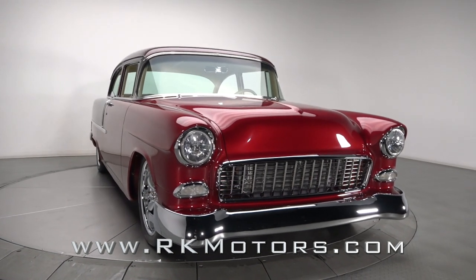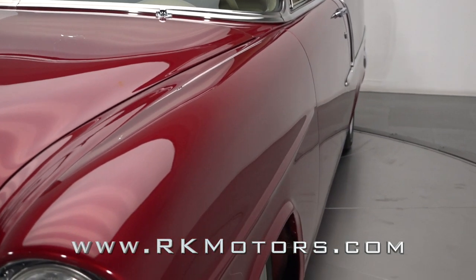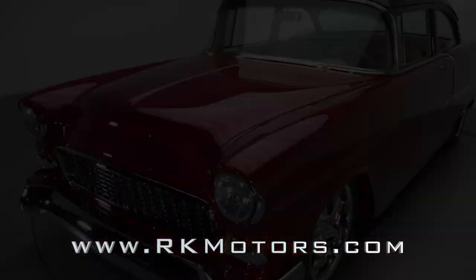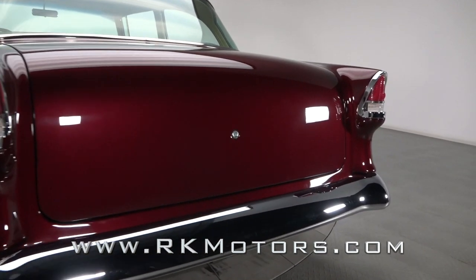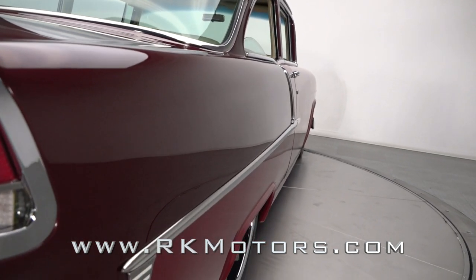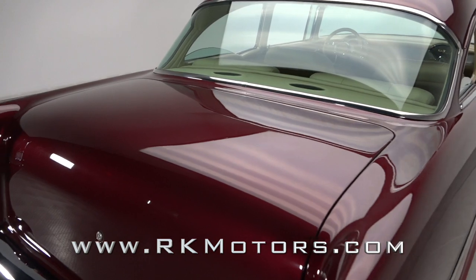The very definition of class, this pleasing Pro Tour wraps custom burgundy skin around custom leather, a hot LS3, and a choice roadster shop chassis. For fans of 50s metal, it doesn't get much better than a Tri-5 Chevy. And if you are an enthusiast who's itching for an all-American cruiser that's sure to be the star of every show around, this sweet sedan is your kind of classic.